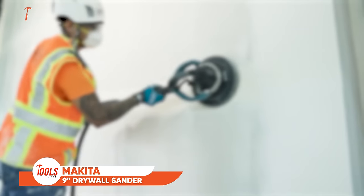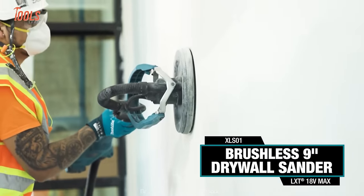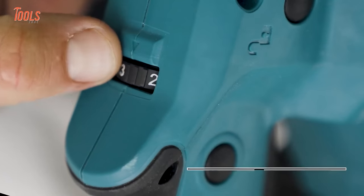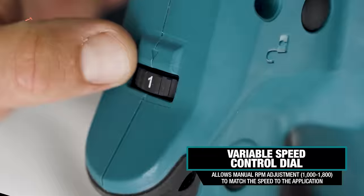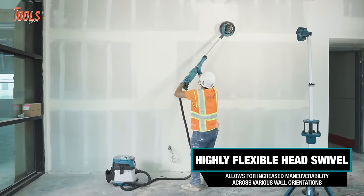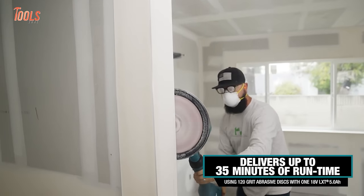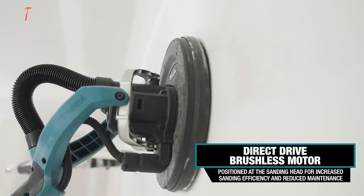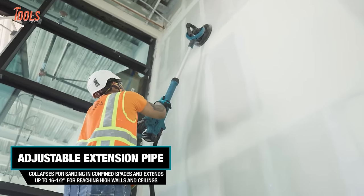The Makita Brushless Drywall Sander brings cordless convenience and control to smooth wall finishing. Its lightweight, ergonomic build enhances maneuverability for less tiring all-day sanding. Variable speed adjustment from 1,000 to 1,800 RPM matches different grits and jobs, while constant speed control maintains RPMs under load. A built-in dust bag catches airborne mess for tidy operations. Delivering up to 35 minutes per 5-amp-hour battery, it speeds up sheetrock preparation between coats and final smoothing.